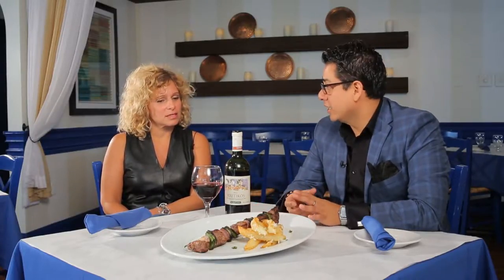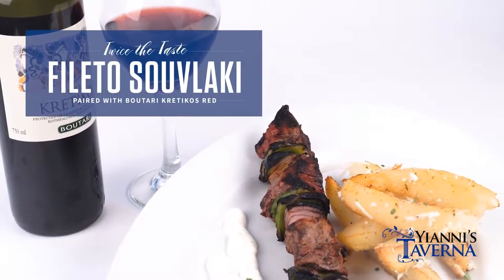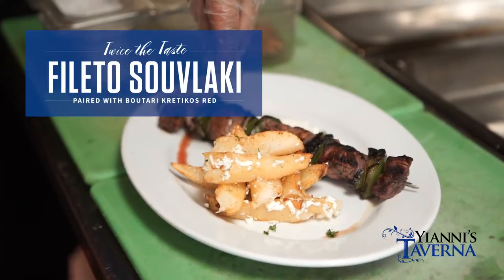We're having a really Greek traditional souvlaki — actually a filet souvlaki. It comes with a traditional sauce that we make, served with our traditional lemon potatoes and some feta on the top. It looks fabulous.